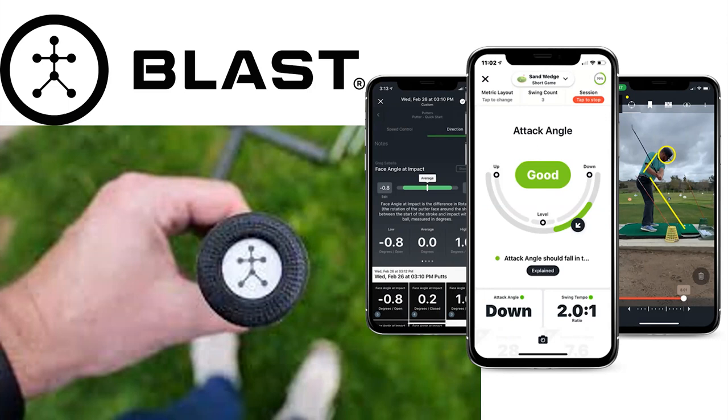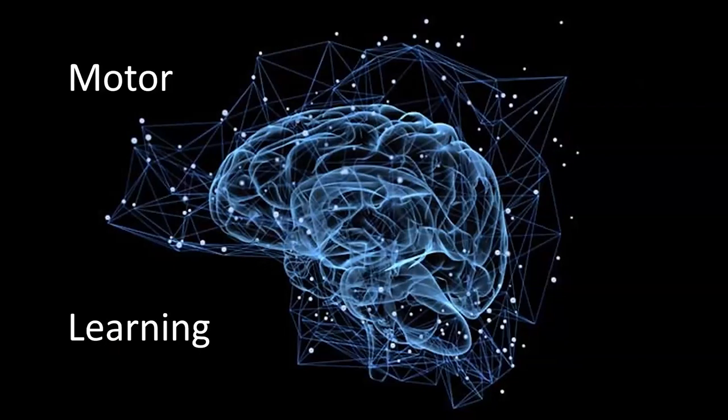Let's talk about how to get the right stuff on this app and why we want to see it. Why is it important, and why did Super Speed Golf partner with Blast Motion? Everything that we have done at Super Speed is to help you hit the ball further off the tee, have more fun playing golf, and do that in a fast and easy way. This comes into one of my favorite sciences: human motor learning.